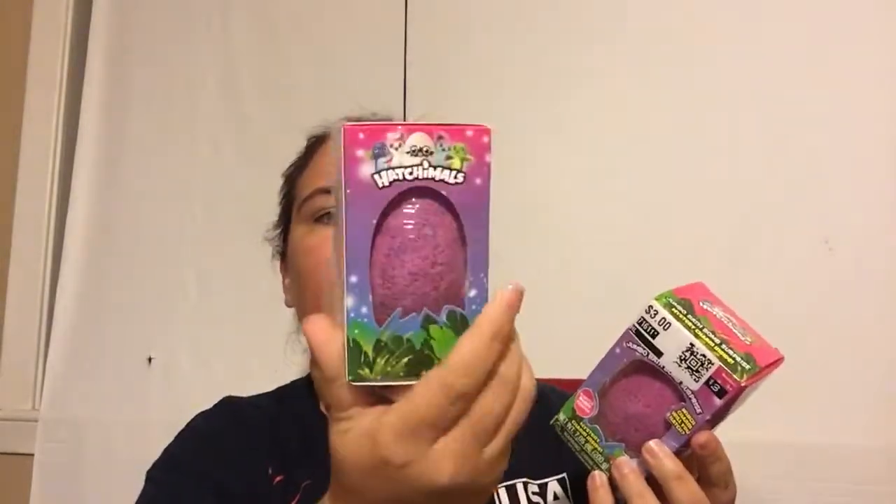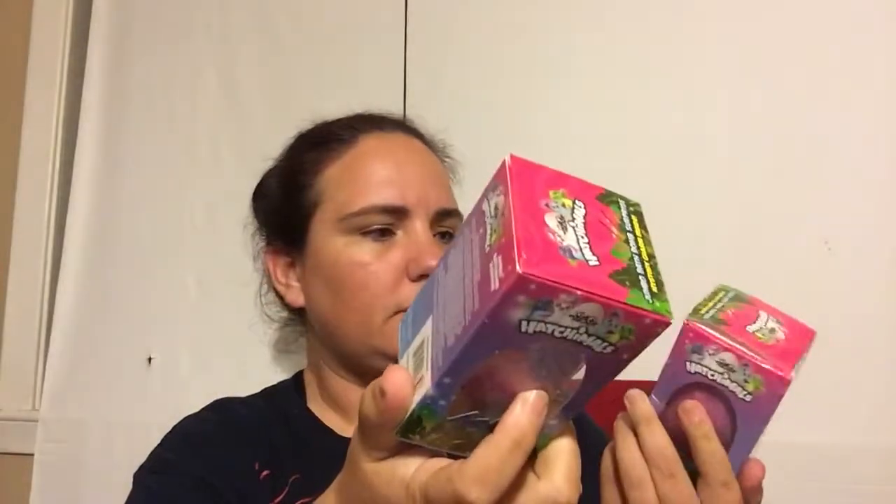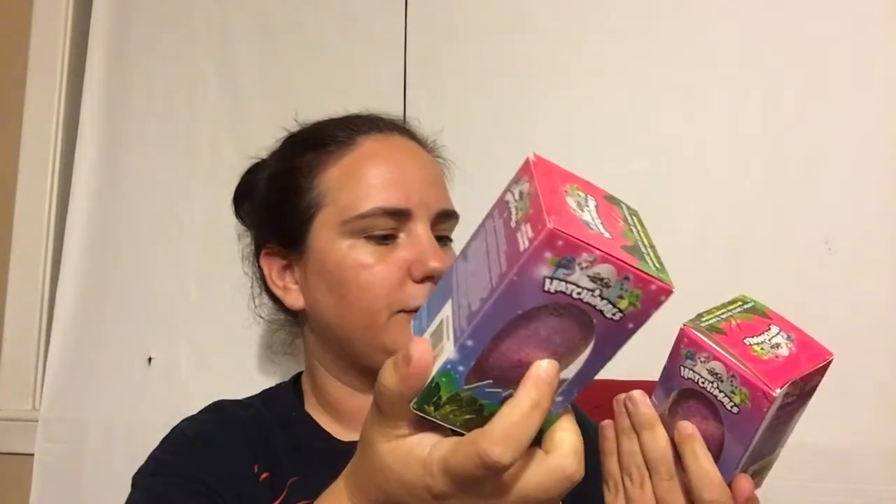I also got Hatchimal bath bombs. There was a recall on these — a lot of kids were getting chemical burns from them — so I don't let the girls bathe with these. But I do let them put them in the sink to get the prize out. These were $1.50 and inside is a mystery charm. Last time they got one it was a keychain, which was pretty cool.